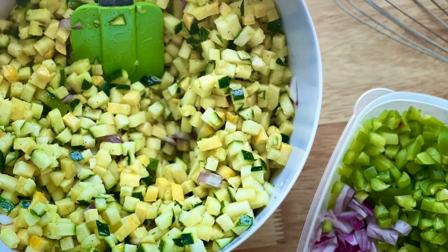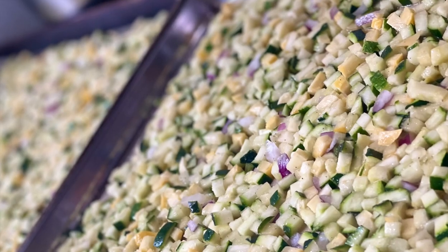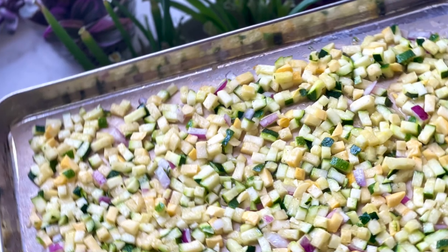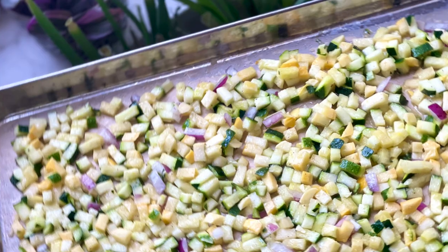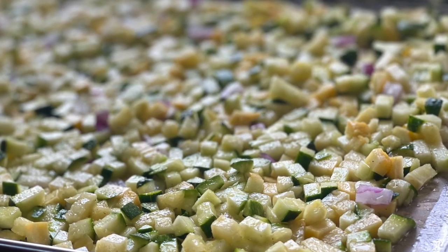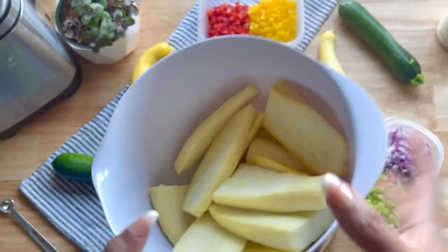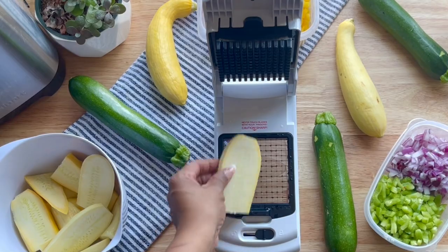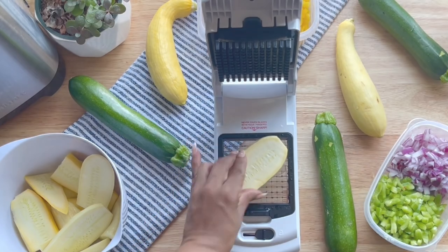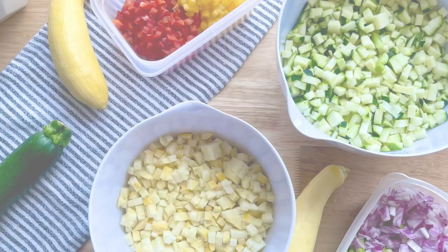I'm excited to share this zucchini hash recipe with you because it's absolutely amazing and one that I think you'll make week after week as a staple to pair with poached eggs, omelets, maybe even a seared salmon or steak. It's a great stand-in for the potato variety with fewer carbs and no unwanted sugars. Plus the recipe is really easy to throw together and bake on a pan while you're making other recipes or prepping for the week.